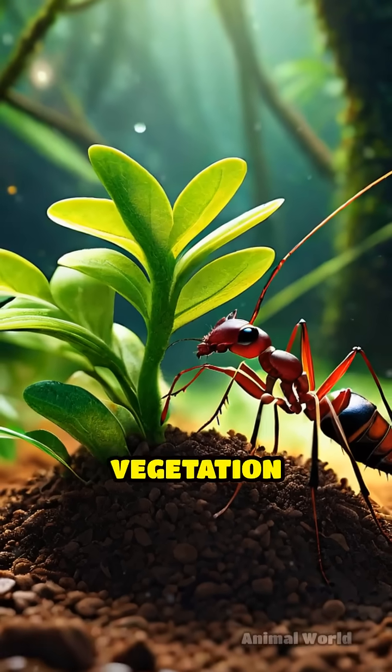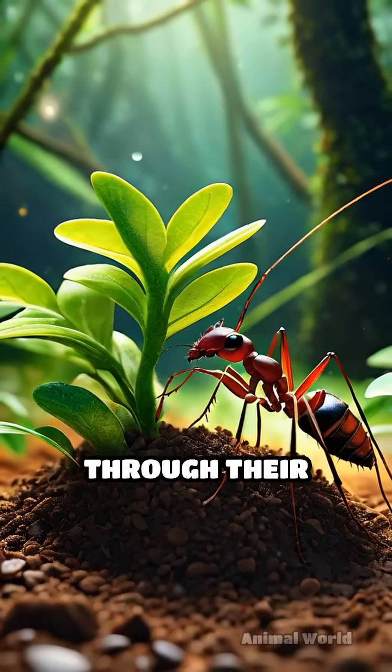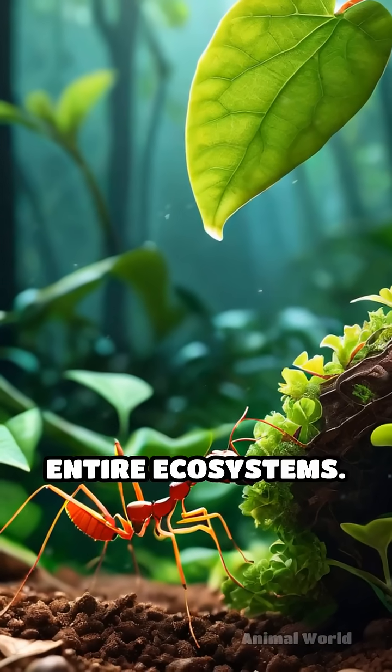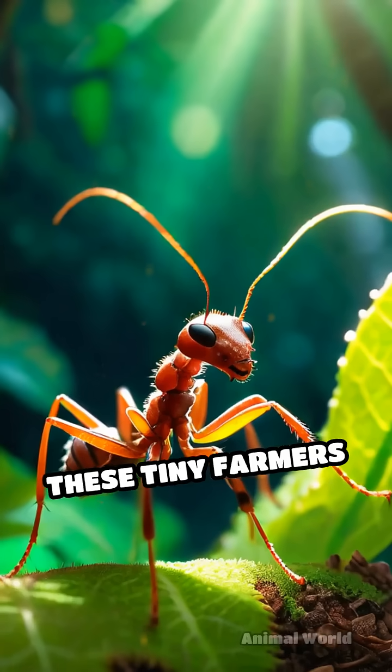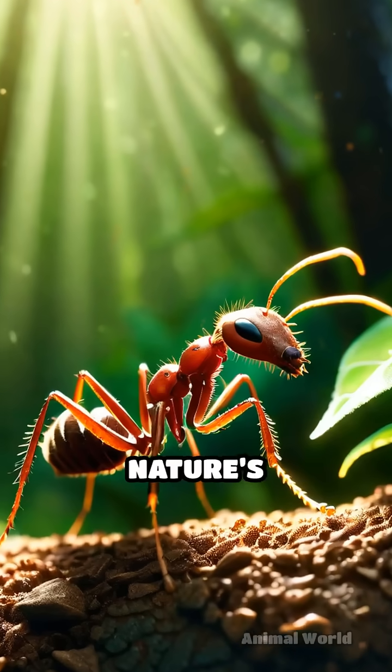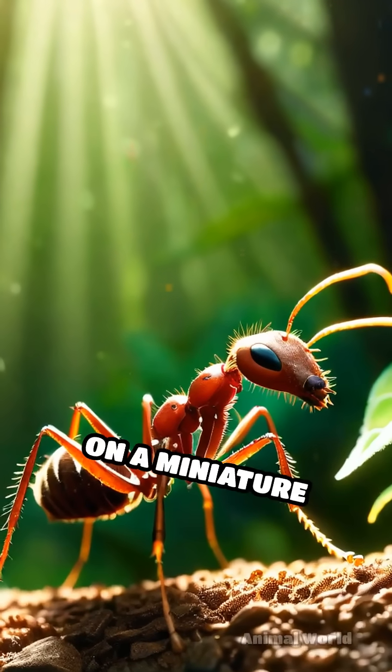By constantly pruning vegetation and enriching soil through their waste, leafcutter ants play a crucial role in shaping entire ecosystems. These tiny farmers don't just survive in the rainforest — they actively help it thrive, demonstrating nature's incredible engineering on a miniature scale.